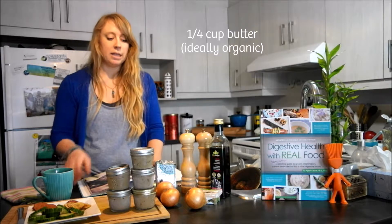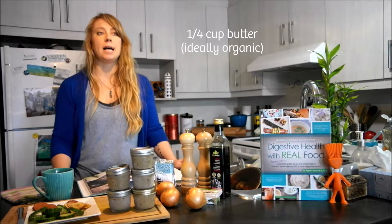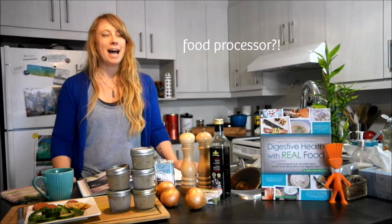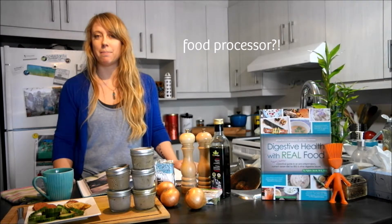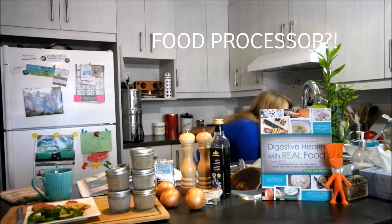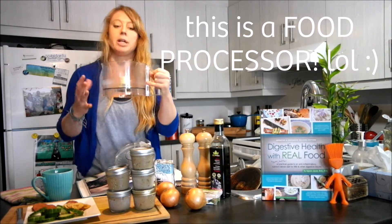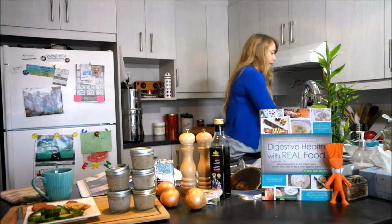Once that's done, turn the heat off and add about a quarter cup of butter and let it cool down a little bit. Then put that into a food processor — the thing that mixes and chops at the same time. Not a blender, because the shape doesn't work very well. With this wider container shape it's better because you're chopping liver, so it works better.